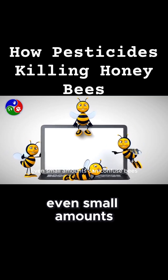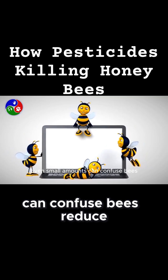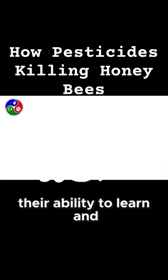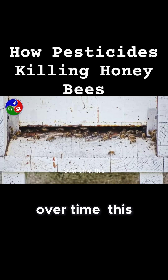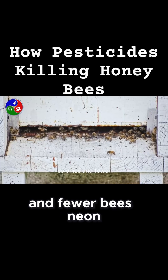Even small amounts can confuse bees, reduce their ability to learn, and lower their chances of survival. Over time, this leads to weaker colonies and fewer bees.